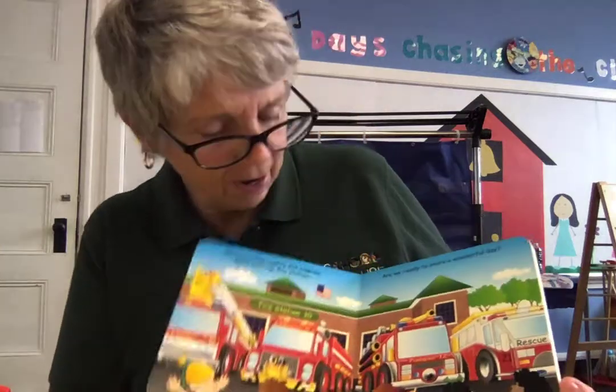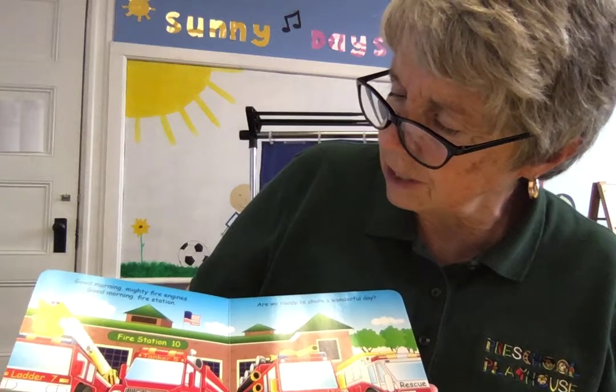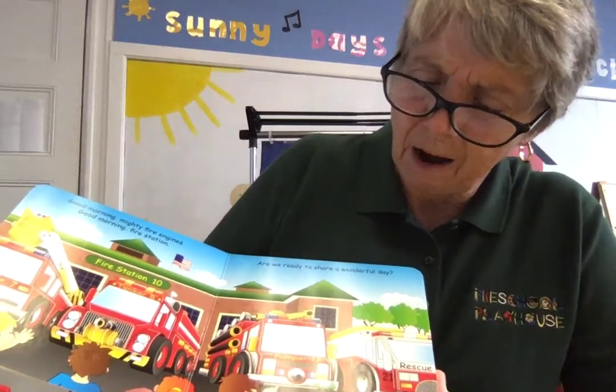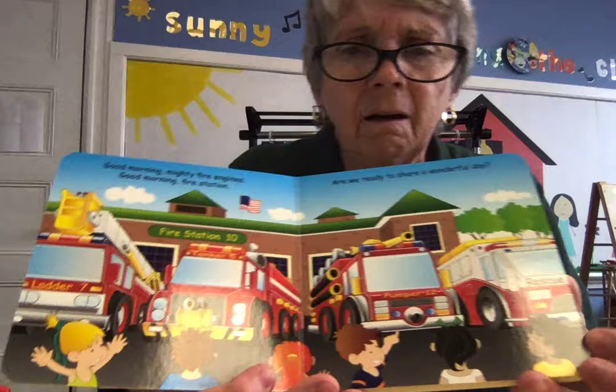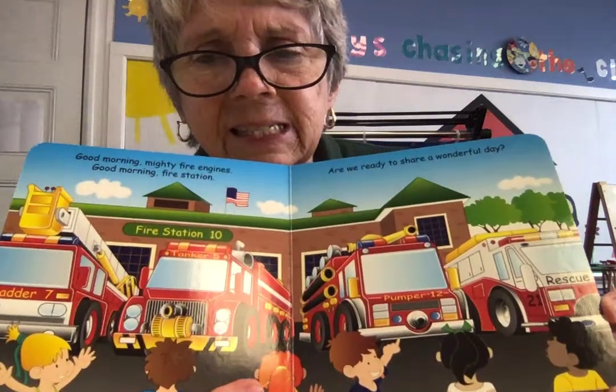Good night, fire engine. Good morning, mighty fire engines. Good morning, fire station. Are we ready to share a wonderful day? Oh, look at all those fire engines getting ready, and all those children get to go and see them.